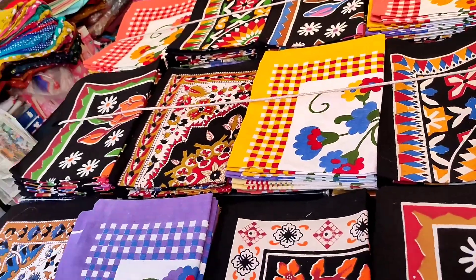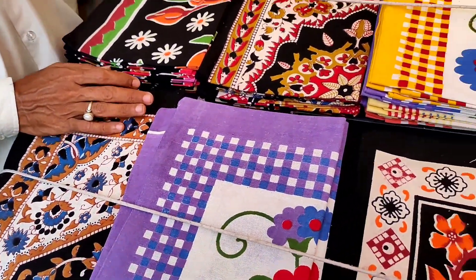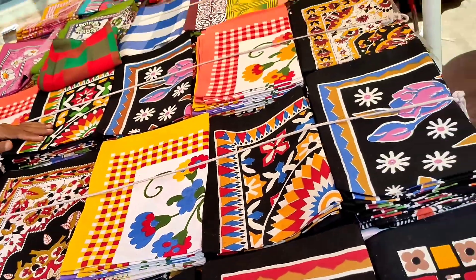Pillow covers. What price is this? 60 rupees. 60 rupees for a pair. Okay.